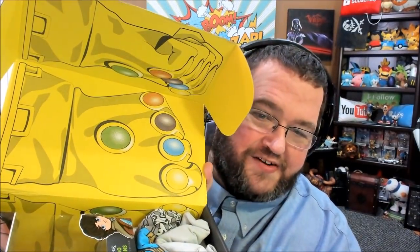Talking about the Infinity Gauntlet — oh my God, does this box turn into an Infinity Gauntlet? We'll save that for the end of the video. I hope it does.